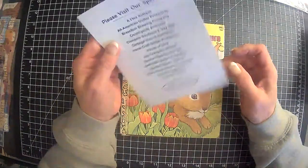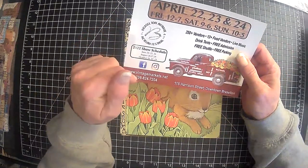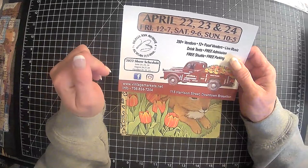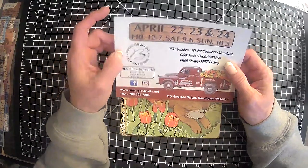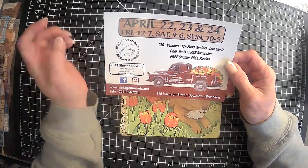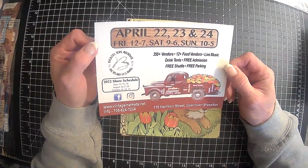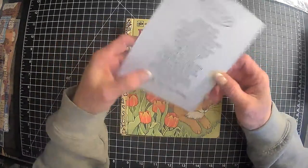The other day after work I ran by a vintage store not too far from where I work. Several times a year they have the Brazelton Antique Artisan Festival, and their next one is in April. I've never actually been to one, but I need to — I'm sure it will be fun.